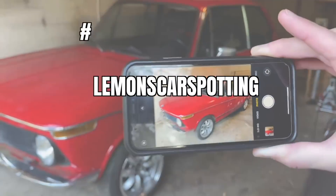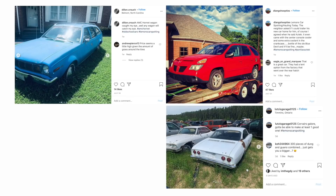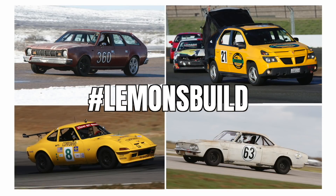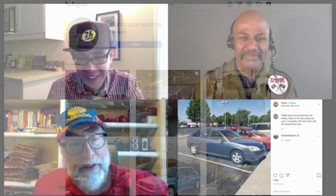This is Lemons Car Spotting. You post to Instagram with the hashtag Lemons Car Spotting. We pick the hooptiest — they are so incredibly terrible — and which one we want to become a real Lemons build. It does car-like things. We've been pushing for one of those in Lemons too, and those are very affordable.